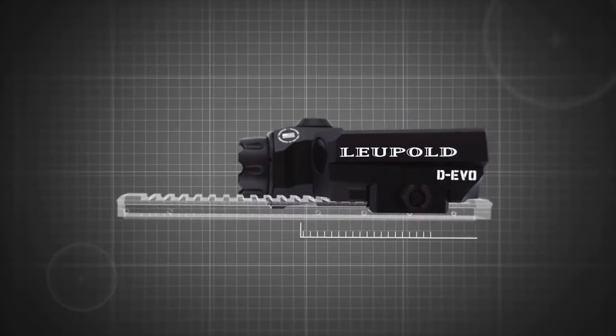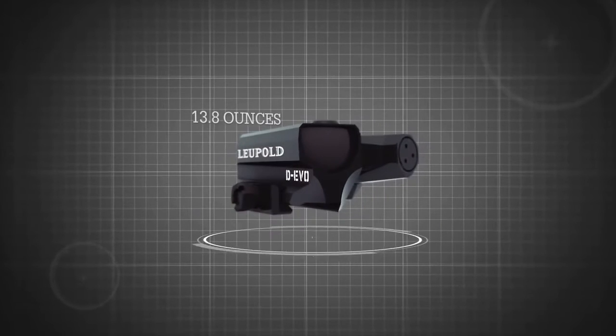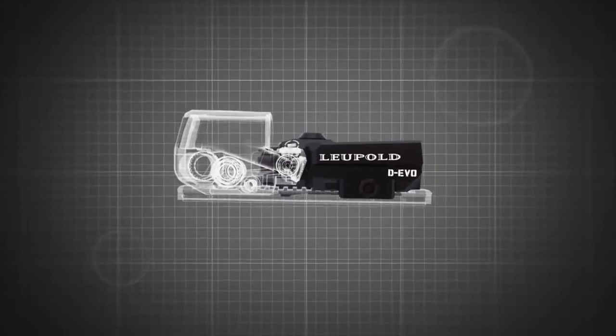The Devo utilizes only 3.2 inches of rail space, is 2 inches tall, and weighs 13.8 ounces, taking up minimal space on the rail to allow for the use of other accessories.